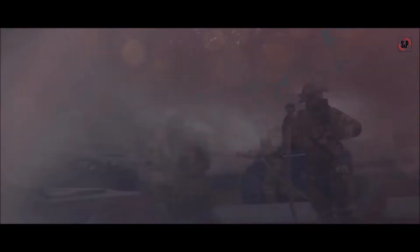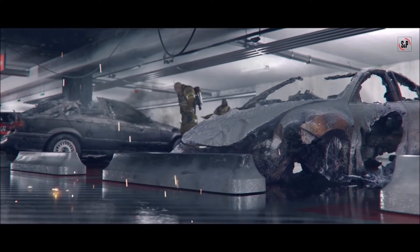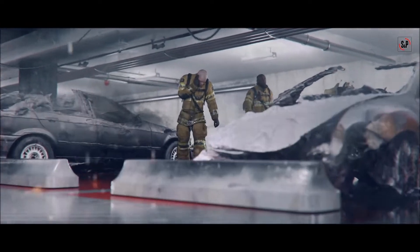Firefighters access in tenable conditions of temperature and visibility to locate the fire and extinguish it.